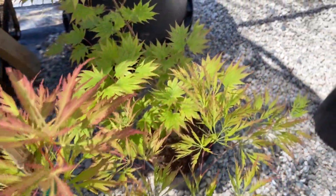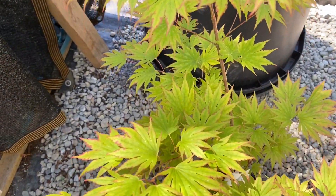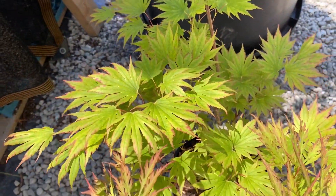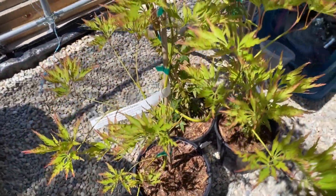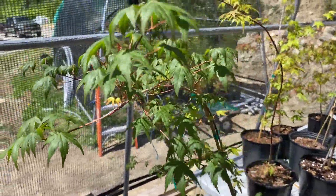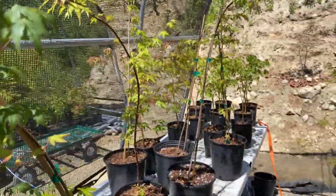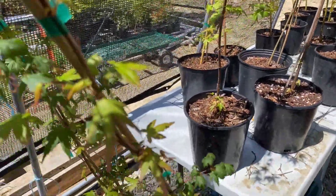Behind that we've got a Dwarf Green Elf, and this has great coloring throughout the year. There's another Germain's Gyration, and behind that we've got some Acer palmatum. You cannot go wrong with Acer palmatum — great seedling, great tree all around.